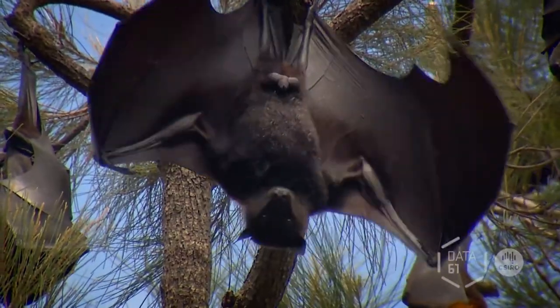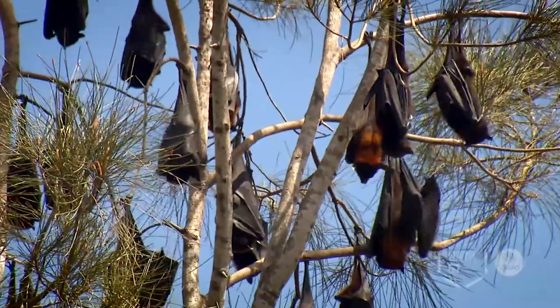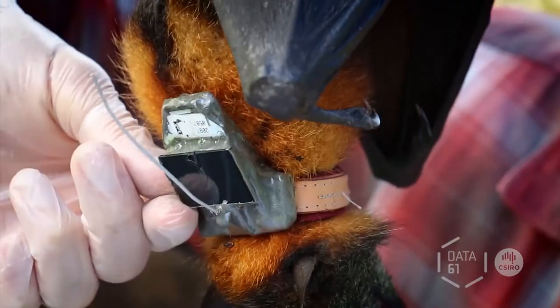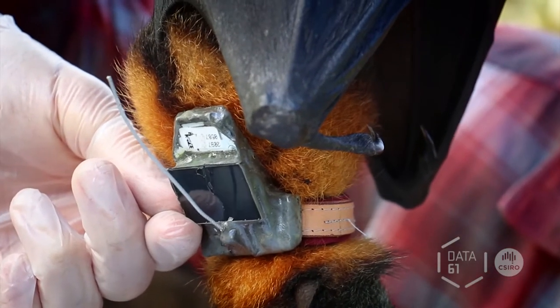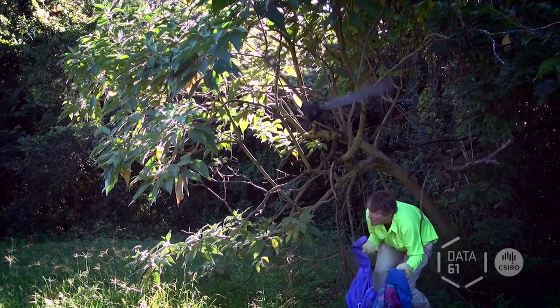One thing about bats is that they're highly mobile and it's very difficult to track them as they go around the landscape. So you put the technology on the bat. It uses solar panels to get energy from the environment, which allows it to last for a very long time. The bat flies off, and then every time they come back, you get detailed data of where they have been and the context around that.